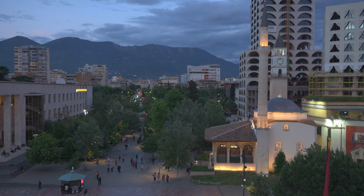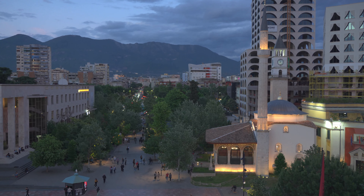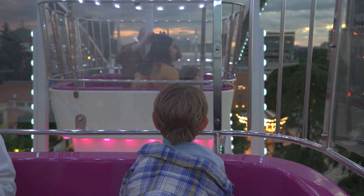You have to climb some stairs but there's a really good view here at the tower. We just visited the Bunk'Art Museum behind me. It's quite interesting. There are hundreds of bunkers built during the communist period in the city.